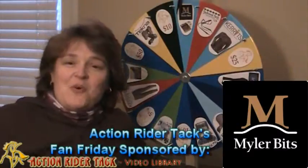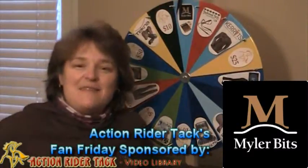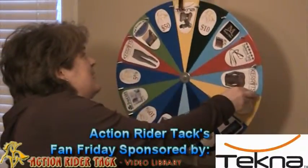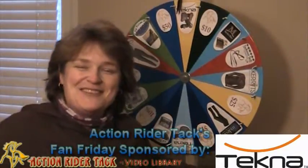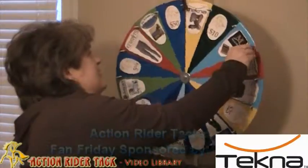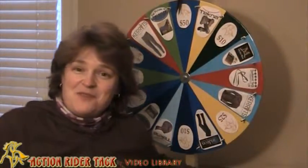Myler Bits — they're giving away a bit fitting assistance, as well as their book, Level Best for Your Horse. And up here, Tecna is also including, on top of giving away their saddle, they're also giving away some boots for your horse. So let's go back up here to the $50, and Sherry, let's take a spin and see what you've won.